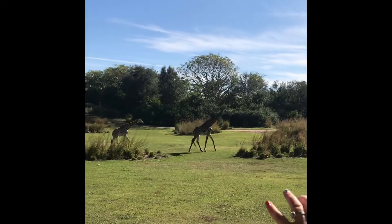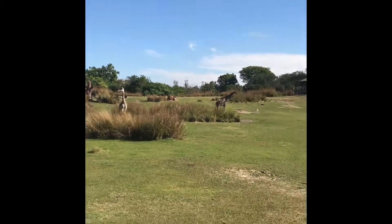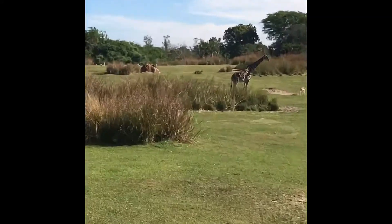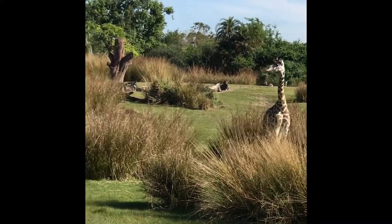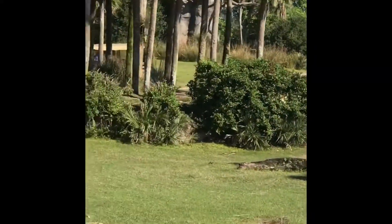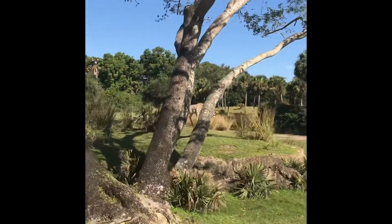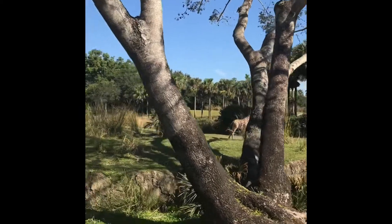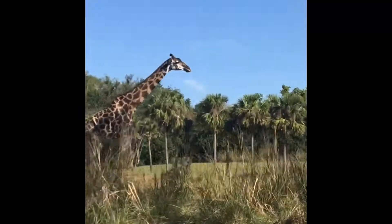Giraffes can eat about 16 hours or so a day. Because of that, their tongues are blue as a natural form of sunscreen. Another animal that has a blue tongue is the okapi. These beside the giraffes you're seeing — you can tell because of their jagged spots, versus the smooth ones of the reticulated.